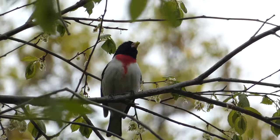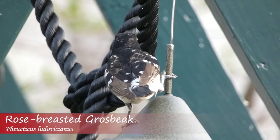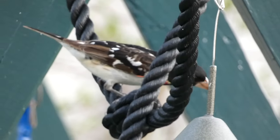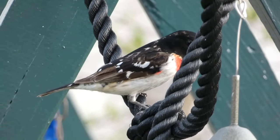Of the Grosbeak species, one that is the most well known is the Rose-breasted Grosbeak. The male Rose-breasted Grosbeak is stunning. With a black hood and back, white wing bars, and a cherry red breast, you're sure to recognize one of these birds if you see them in your yard or your local forest.